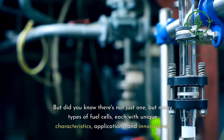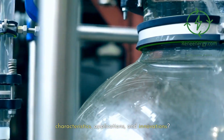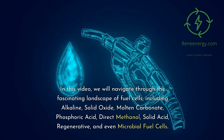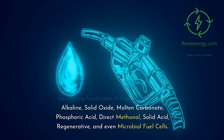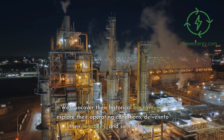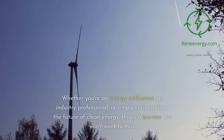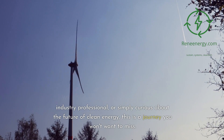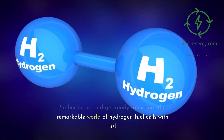But did you know there's not just one, but many types of fuel cells, each with unique characteristics, applications, and innovations? In this video, we will navigate through the fascinating landscape of fuel cells, including alkaline, solid oxide, molten carbonate, phosphoric acid, direct methanol, solid acid, regenerative, and even microbial fuel cells. We'll uncover their historical background, explore their operating conditions, delve into their reliability, and so much more. Whether you're an energy enthusiast, an industry professional, or simply curious about the future of clean energy, this is a journey you won't want to miss. So buckle up and get ready to explore the remarkable world of hydrogen fuel cells with us.